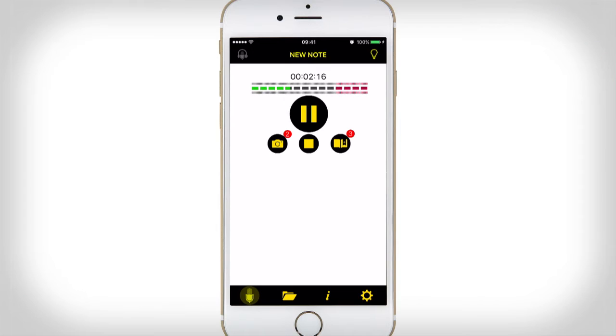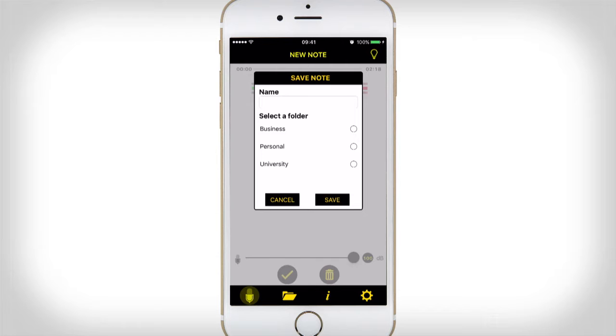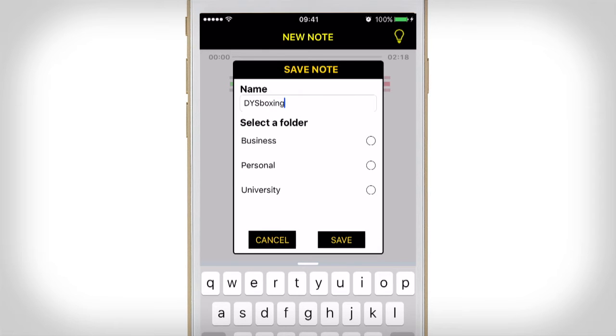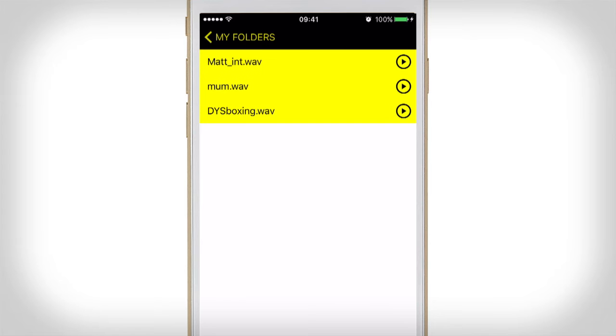Once you've got all your audio notes and images stored, press stop. You then get two more buttons at the bottom — one to scrap the recording and the other, the tick, to save. If we click the tick it comes up to the save note options. You can type in the name — I'm going to call this 'Dis Boxing' — and it allows you to create folders. I'm going to put this into my personal folder and save. Once saved, you can listen to it, continue recording, or go to your folders and listen to other recordings.